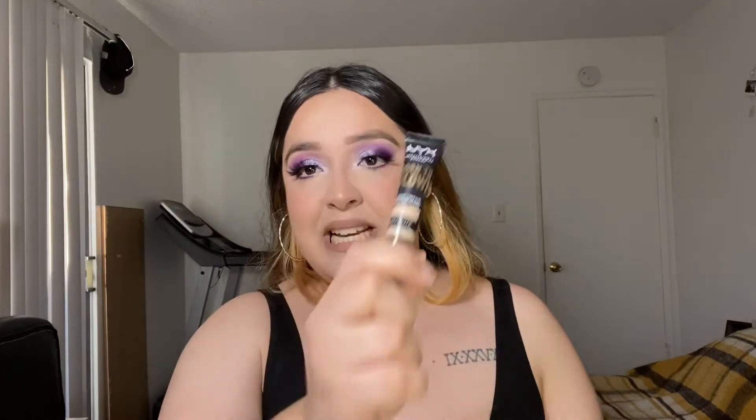Hey guys, welcome back to my channel if you are returning. If you are new, hello, welcome — please make sure to subscribe down below. I would love it if you would join my little family here on YouTube. I post every Monday, Wednesday, and Friday, but make sure to turn those phone notifications on. For today, I will be doing a first impression slash review on the new NYX Born to Glow Radiant Concealer.